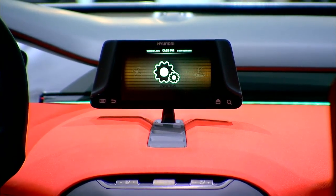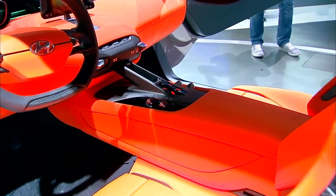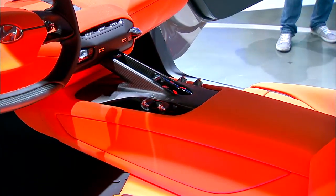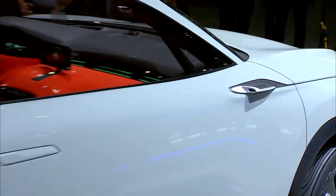A lot of car makers are doing that these days. Four, you've got this high, wide backbone for the center console — Porsche got on that a few years ago. And five, instead of side-view mirrors, you've got side-view rear-facing cameras.